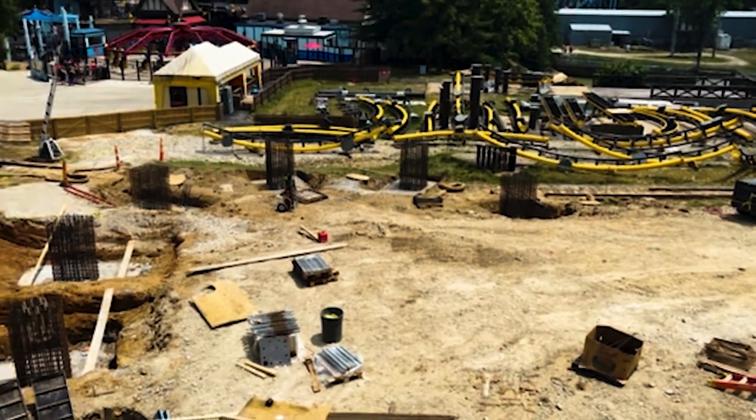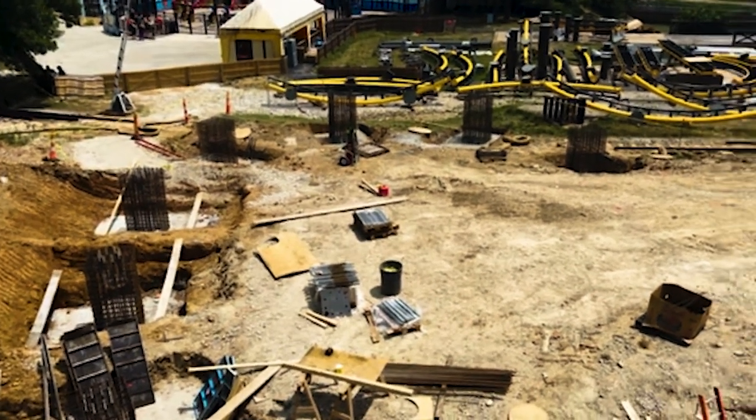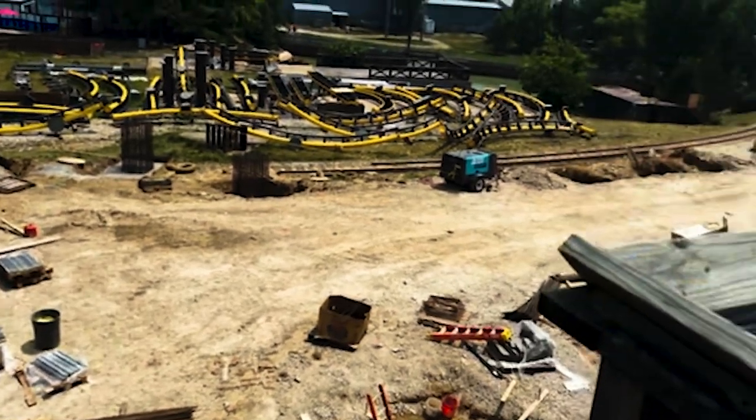Sorry that video appeared out of focus — I wasn't recording this. I told Ellis to try and make sure it's in focus for next time. But in terms of what we saw, there were definitely some more footers being installed, which is great.